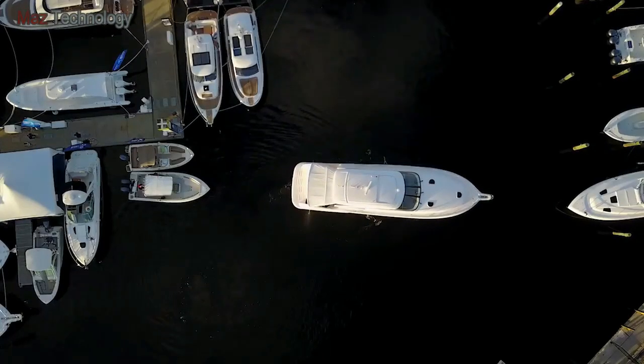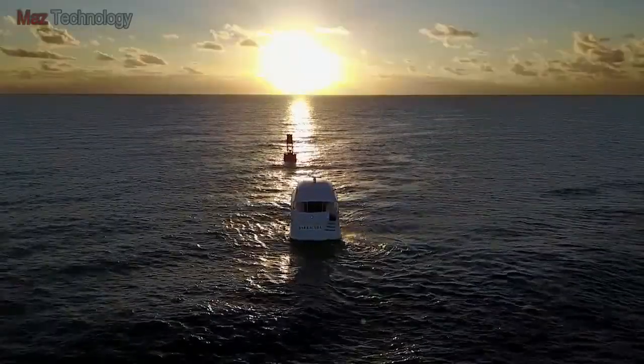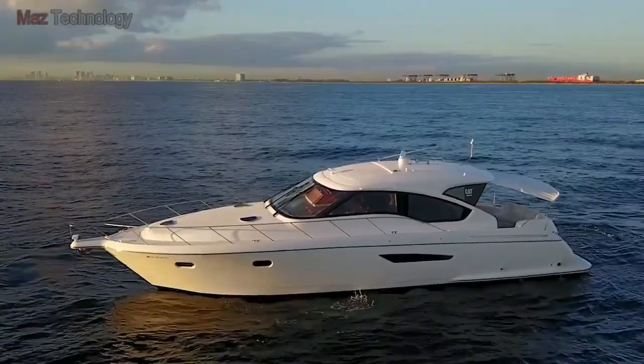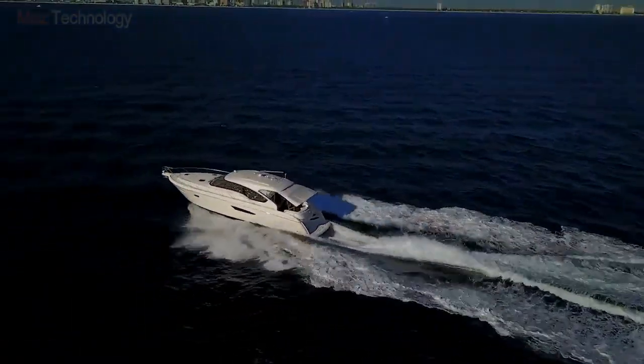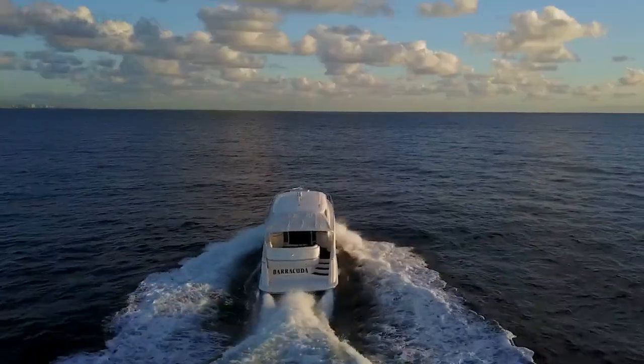Spin the boat 360 degrees on its axis. Crab sideways. Use the 360 Hold feature to maintain your position and heading even in gusty winds and strong currents. Enjoy seamless power transitions from neutral to wide open throttle. With the 360 Pod 650, you'll operate like a seasoned captain.